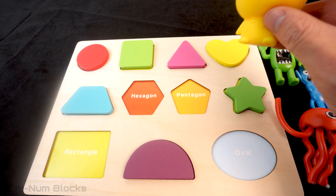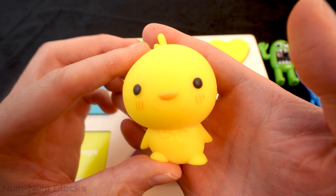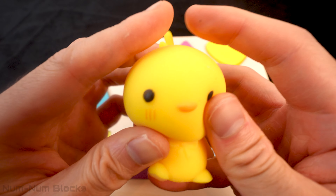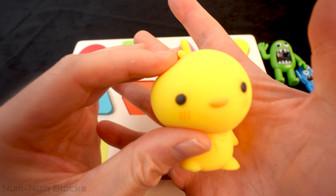Here's the next monster! Wait a minute! This monster looks kind of cute! Oh wow! The monster is filled with slime! Look how he squishes! Let's squish this monster into a shape!